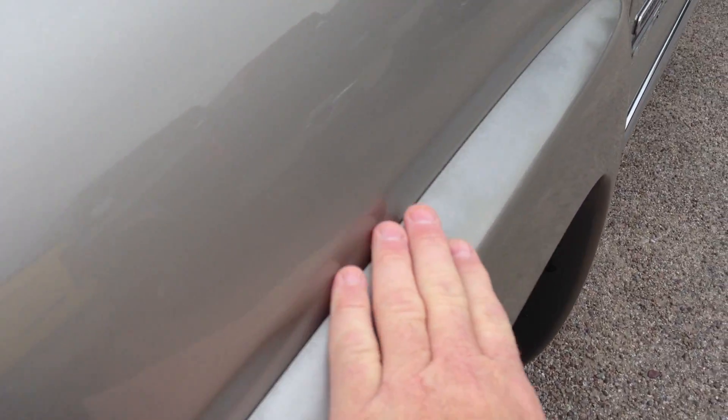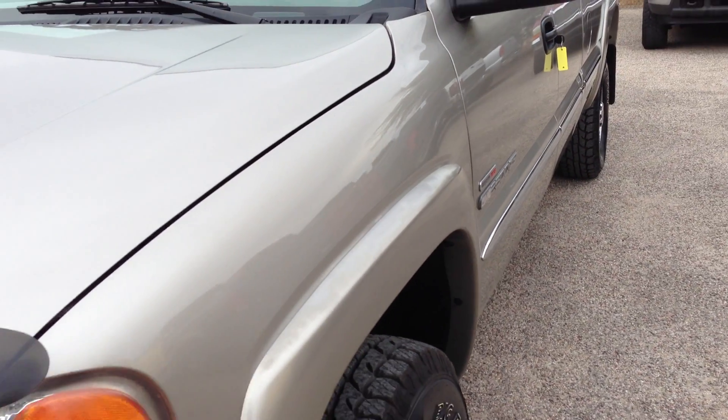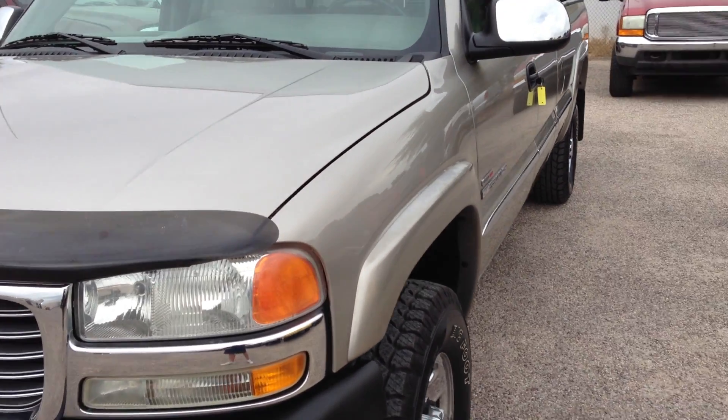Whoever traded this thing in was a dummy and thought they would get more money for it by putting new tires on it, but it's got brand new tires all the way around. The fender flares — they always get on the plastic fender flares that are painted — they always get that fading clear coat, which is what this has. You could actually probably clear coat those real cheap if you wanted to make it look better.